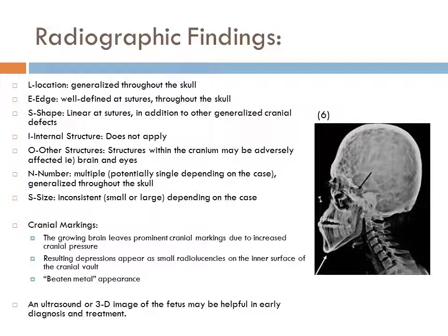The growing brain leaves prominent cranial markings due to increased cranial pressure. This results in depressions that appear as small radiolucencies on the inner surface of the cranial vault, referred to as a beaten metal appearance. An ultrasound or 3D image of the fetus may be helpful in early diagnosis and treatment.